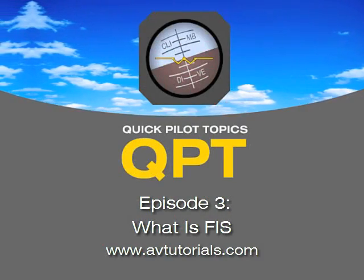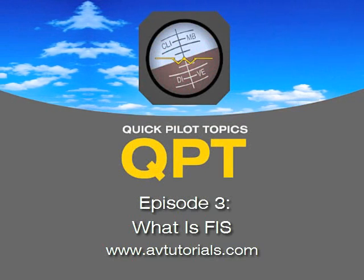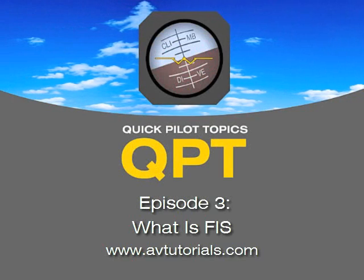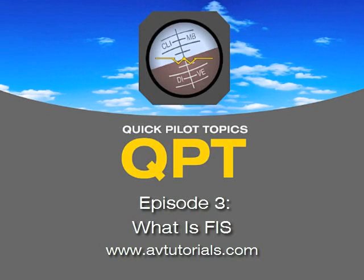Welcome to Quick Pilot Topics, episode number three. I'm Steve. I'm an airline pilot, flight instructor, flight engineer, previous examiner, and an A&P mechanic. I'm joined today by my brother, Russ, who always has good questions about flying.